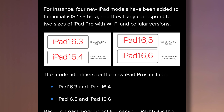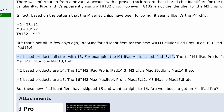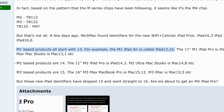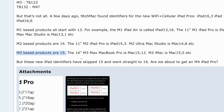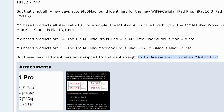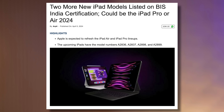9to5Mac recently found product code identifiers for the iPad Pros themselves — iPad 16.3, 16.4, 16.5, and 16.6. Apparently all M1-based products, including the iPad Air and Mac Studio, come with a product codename starting with 13. M2-based products are 14, and M3-based products like the MacBook Airs and Pros are all 15. But these new iPad identifiers completely skipped 15 and went straight to 16, which is a huge hint at the M4 chip. So we have two separate internal leaked identifiers pointing to the M4 chip.